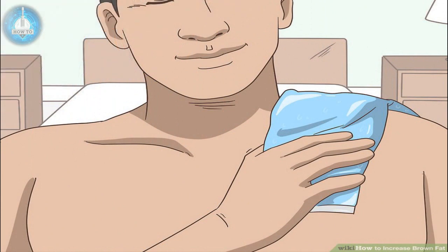Use ice packs on your upper body. Place ice packs on your upper back and chest for about 30 minutes each day. Most brown fat is located in your neck and collarbone area, so stimulating this area with cold may be beneficial. Wrap the ice pack in a towel rather than placing it directly on your skin. Research is still being done about whether or not cooling one part of your body is effective in increasing brown fat.